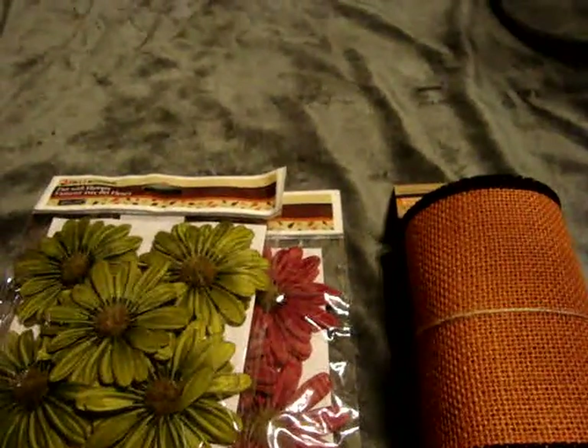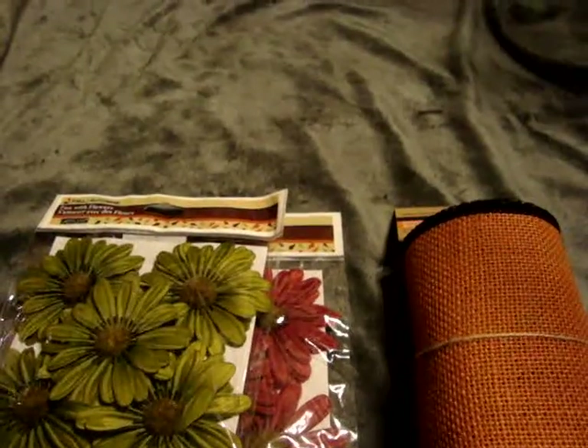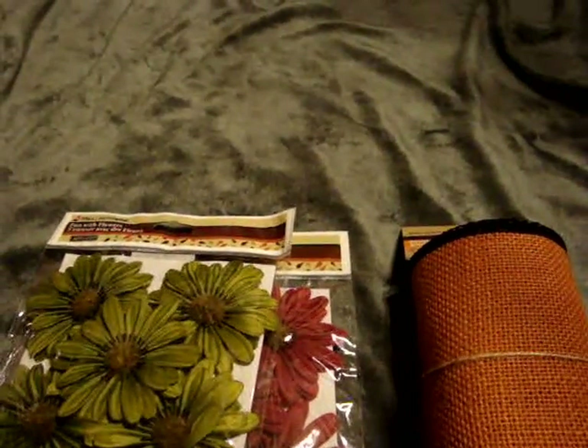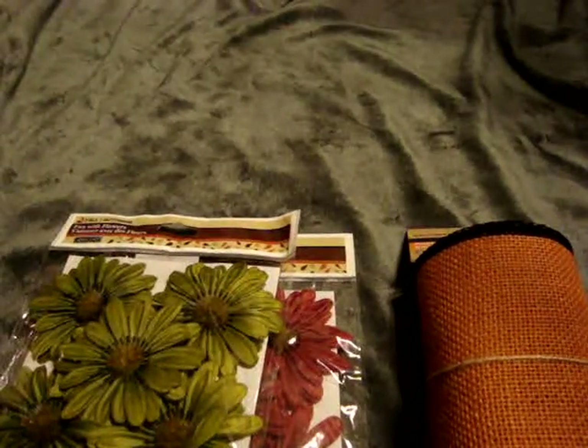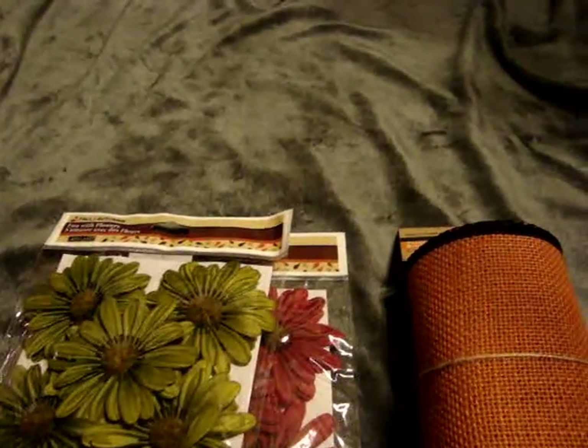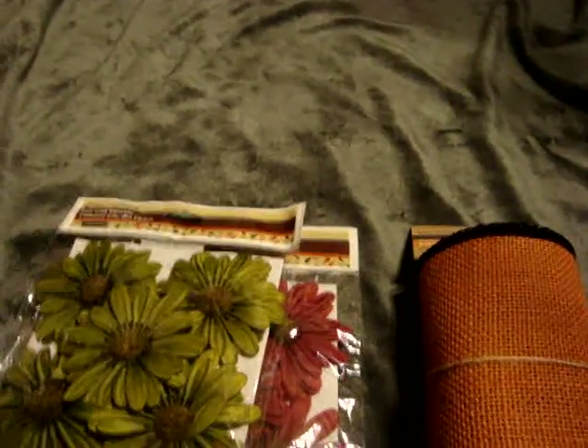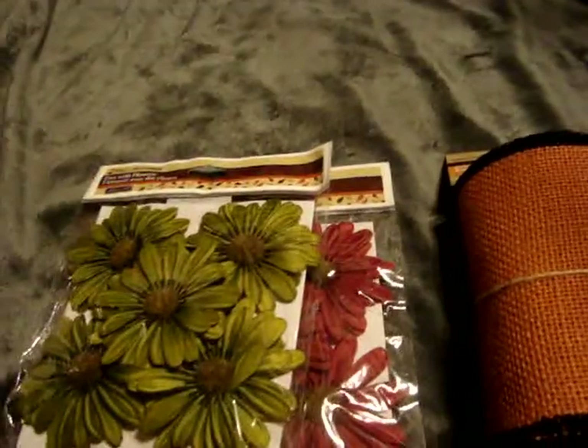Hey everyone, it's Jen. I just wanted to come and do a collective haul video of stuff I picked up since Sunday. I went to Tuesday Morning and Michael's on Sunday, and then I also went by the Dollar Tree sometime this week and went back by Tuesday Morning. So, just going to show real quick what I found.